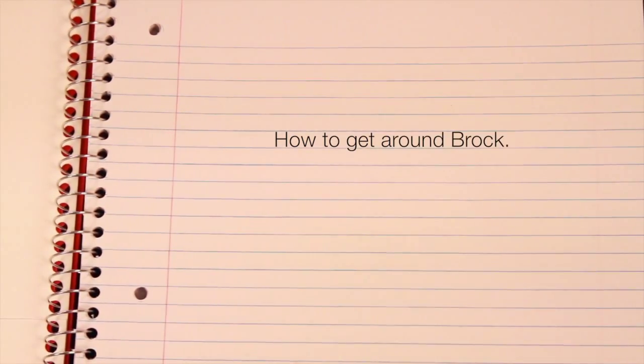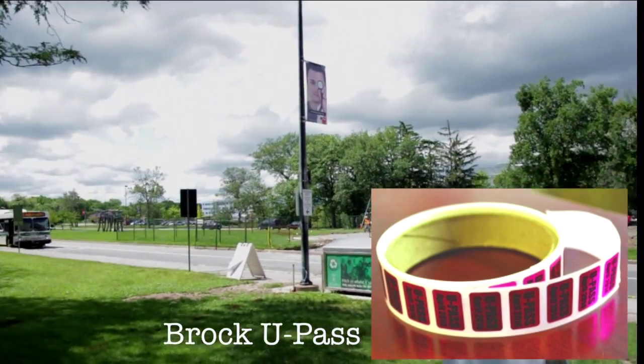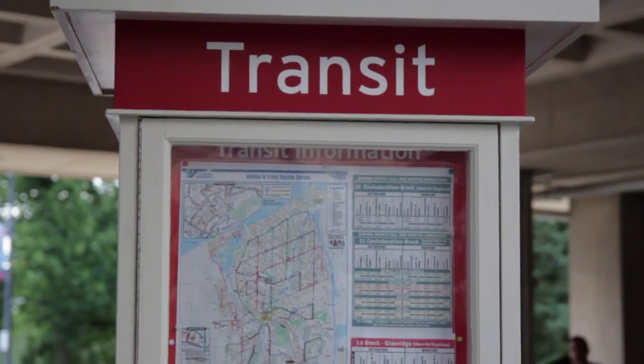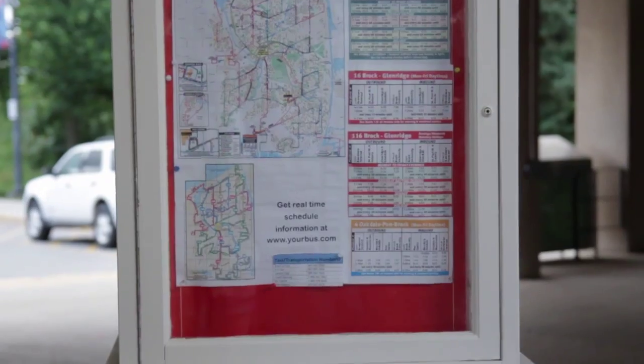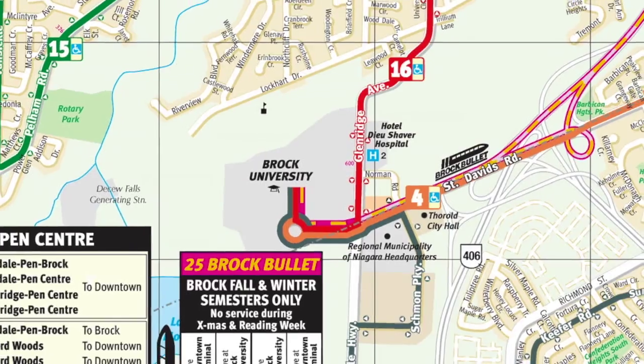How to get around Brock. Included in every student's tuition is a U-pass, which allows student access to transit services with a variety of routes to get around the Niagara region. You can check the St. Catharines Transit website for more details.